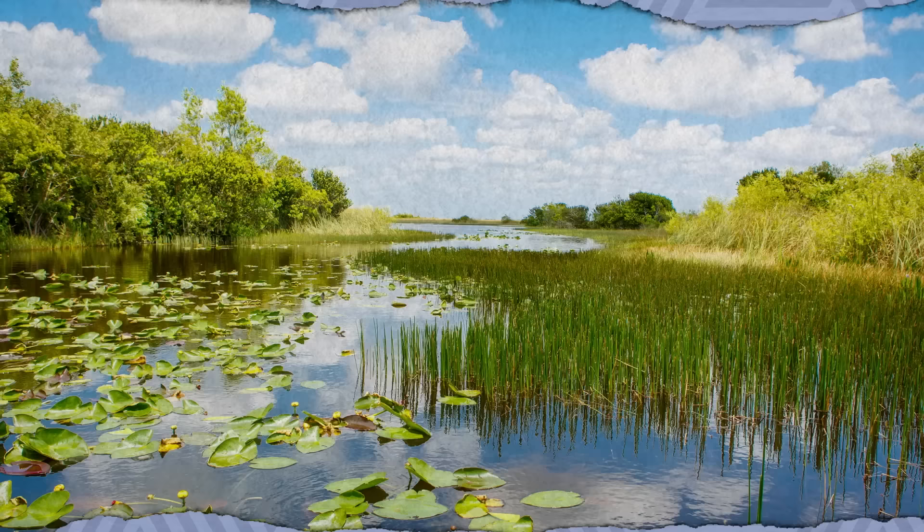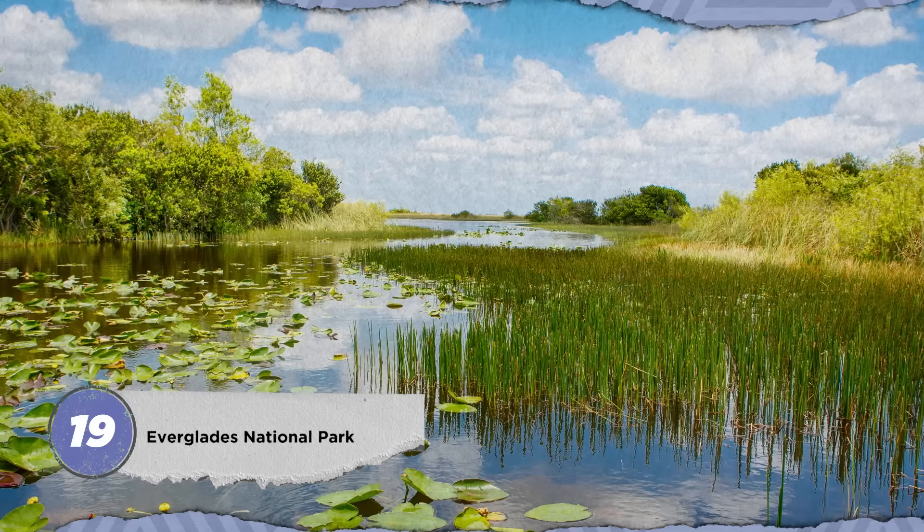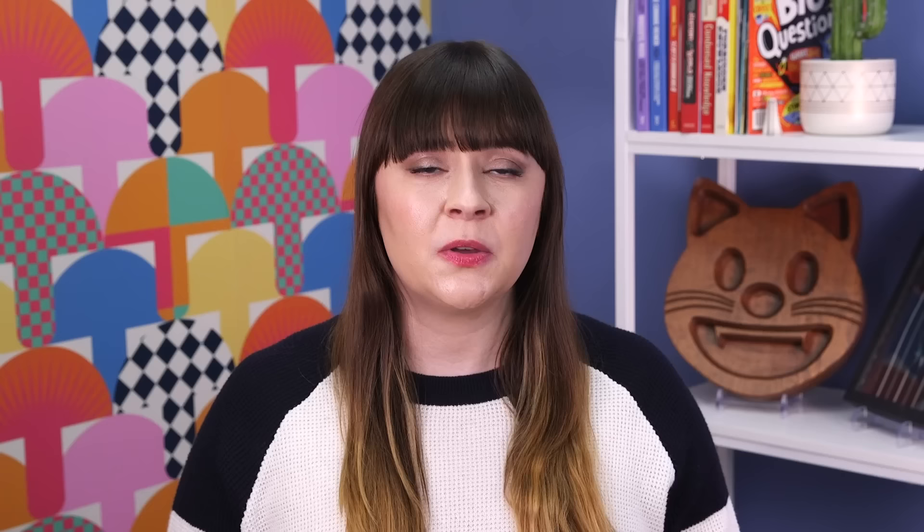When Spanish and American colonizers invaded present-day southern Florida, the Calusa and Seminole used the Everglades wilderness to their advantage. They knew how to survive amid the thick vegetation and maze of waterways, giving them an upper hand against the unprepared white occupiers. Those lands in and around Everglades National Park still represent the largest designated wilderness in the eastern U.S.